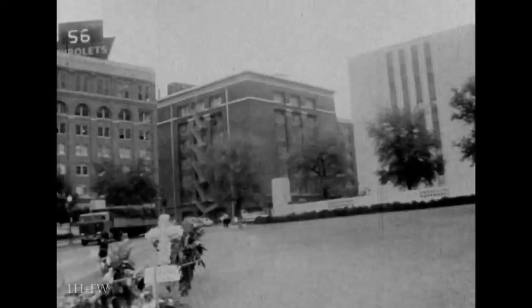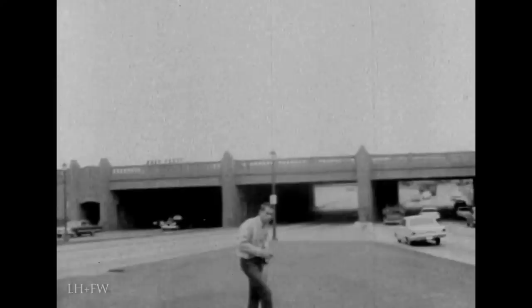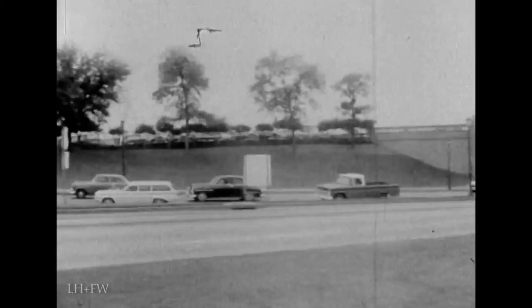The assassin used the window next to the top on the far right. Mr. Zapruder took the 8mm color movies of the assassination from the pavilion straight ahead. He was standing on a column about 4 feet high in front and to the left of the pavilion. This is the Elm Street underpass, Main Street underpass, and Commerce Street underpass, where it gets the name Triple Underpass. The center area between the pavilions is Dealey Plaza.